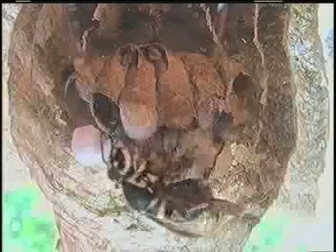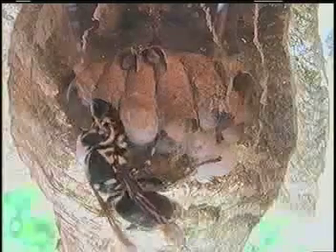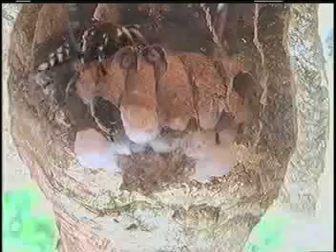Before we begin with June 18, let's look back to June 12, one day after we discovered this bald-faced hornet nest on one of our living room windows. Note the relatively small size of the nest. Now compare this size with the growth of the nest over the next three to four months.